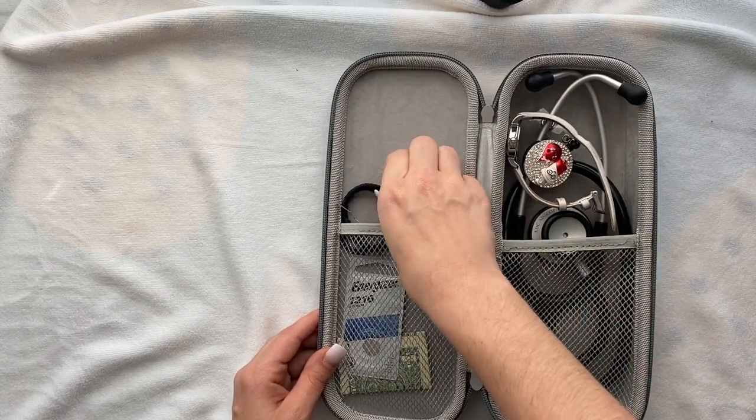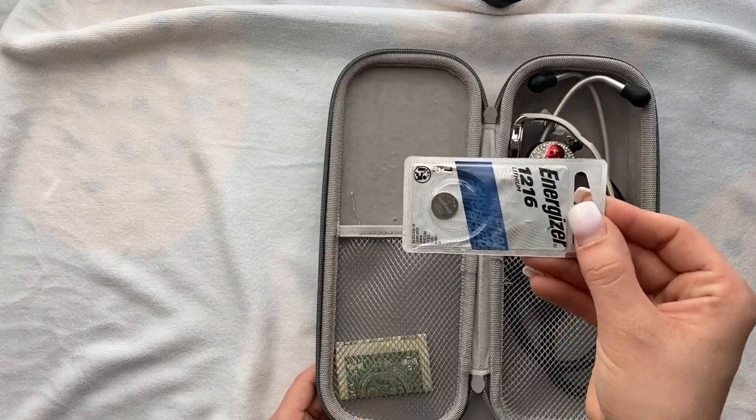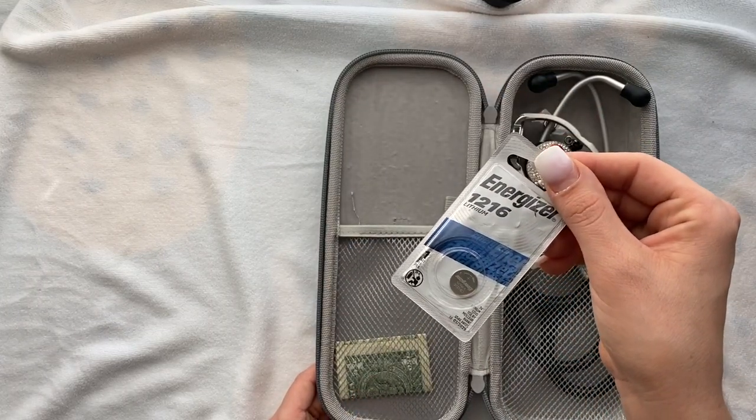I have hair ties in here. With this thick hair, you would not believe how many times I've busted one and there I am using a rubber band — and those kind of hurt. Another tip: if you have thick hair and use headbands, stick them around the gear shifter in your car so you always have some in your car, some in your clinical bag, and some inside your backpack for school. I also have a battery in here because my watch has gone dead so many times, and some money because sometimes you just need to buy a snack or get some coffee.